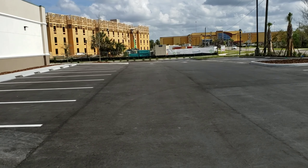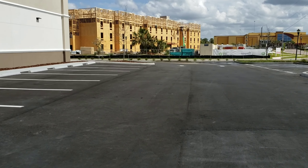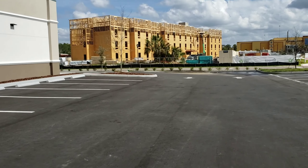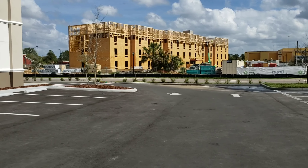Okay guys, here's the parking lot and here's the Extended Stay America building. Last time I showed you it was really low and they were just starting to build it, but now look at the progress — it's coming along very nicely.